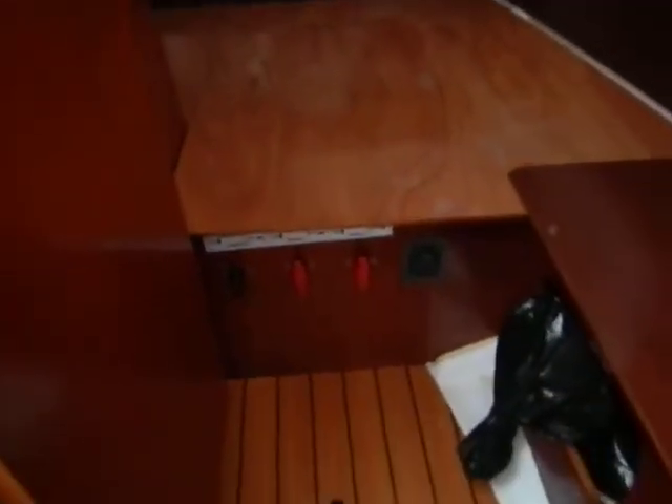The stove I don't believe has ever been used. Fridge here, more storage here, it's got the damper. This is the main aft cabin, nice and big, with engine access on the side and the back, hanging locker there, battery switches, and it's got the faux teak composite floor.